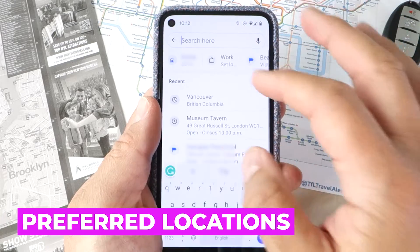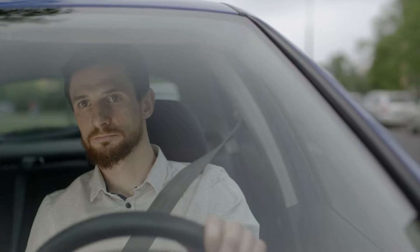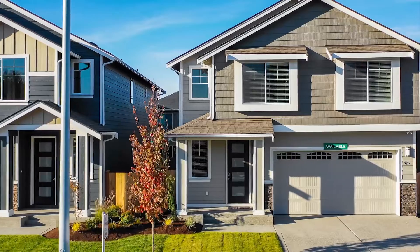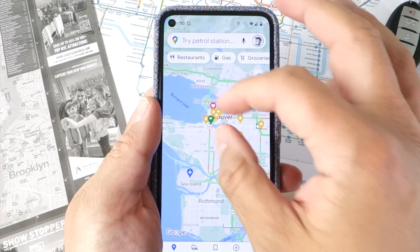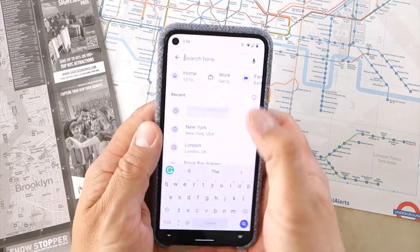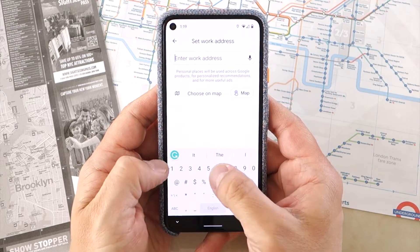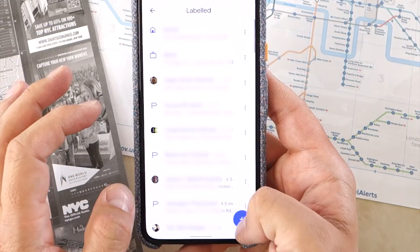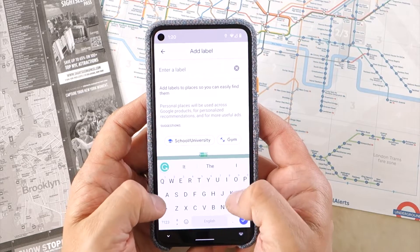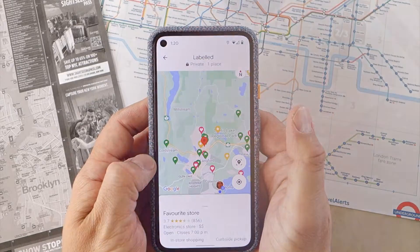Did you know you can set your home and work locations, plus add additional locations that are important to your everyday life? By adding addresses that are important to you, the Maps user interface will enable you to navigate to and from work or home with a few taps. When searching for your regular destinations, simply tap the search bar and your personal list is available underneath. To set your home, work and other preferred locations, tap your profile picture, then Settings, then Edit Home or Work. To add additional locations, tap the blue plus sign button, enter the name or address, then give the location a label, and it will be available via a quick list underneath your search bar.